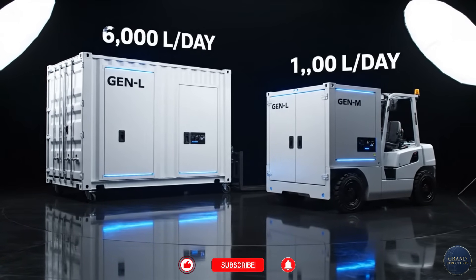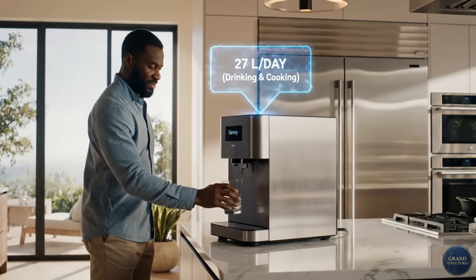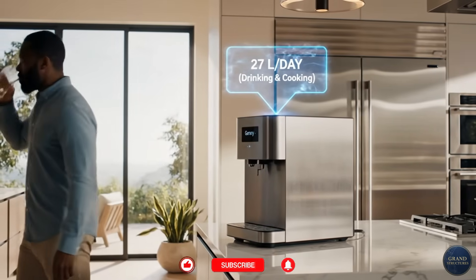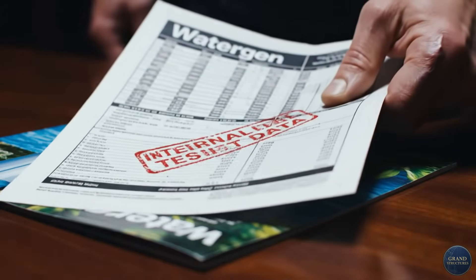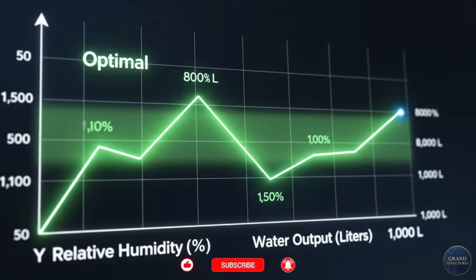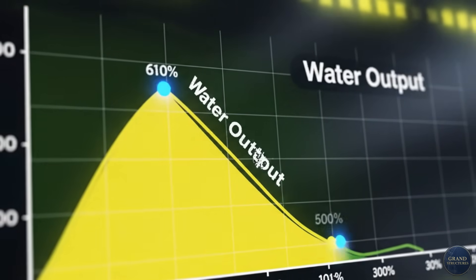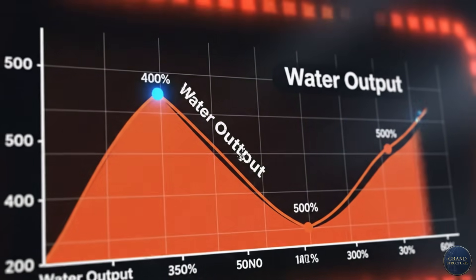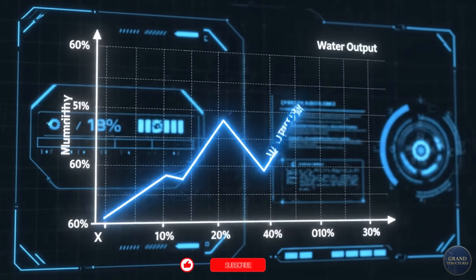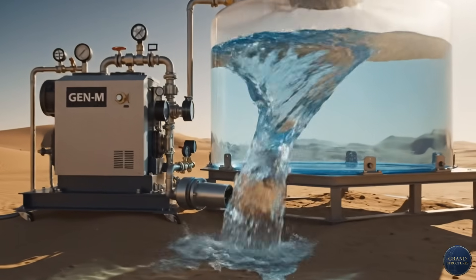Their medium unit, the Gen-M, produces 1,000 liters. Even their home unit, the Gen-E, makes 27 liters daily. But here's where WaterGen's marketing team doesn't want me to show you this graph — this is real-world performance data. At 80% humidity, their systems perform at rated capacity, producing 1,000 liters per day. But watch what happens as humidity drops: that Gen-M rated for 1,000 liters, in summer desert conditions, might produce only 100 liters. Still useful, still impressive, but not the miracle the brochure promised. And the energy cost per liter skyrockets.